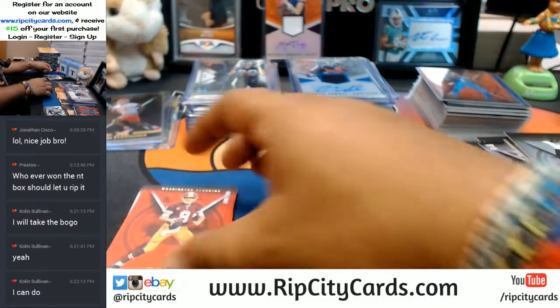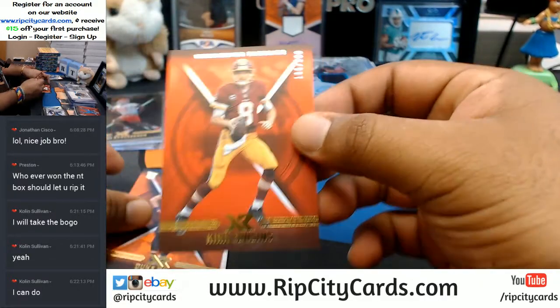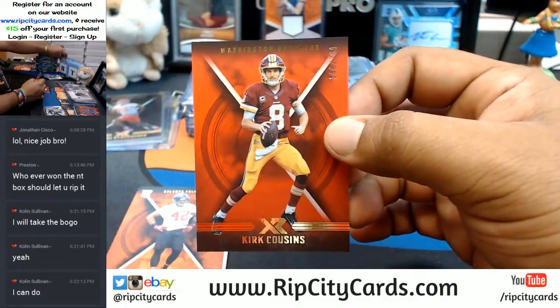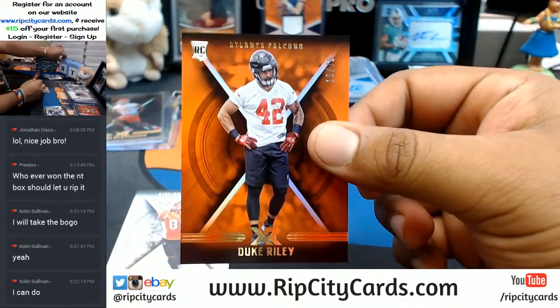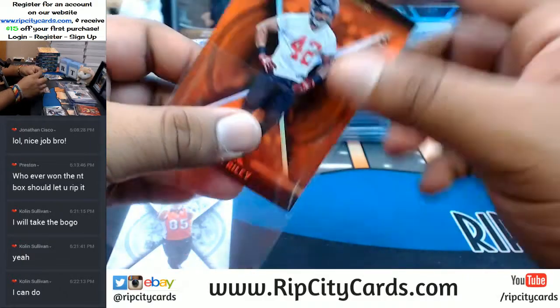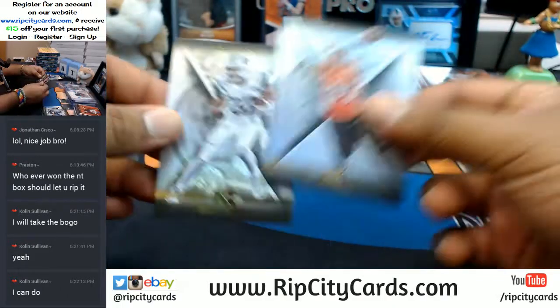We'll do the random top-bottom. I'm just going to random all the mirrored cards and give it to either the top or bottom team. Baker Cousins, Redskins to 275. Duke Riley, Falcons. Base cards.